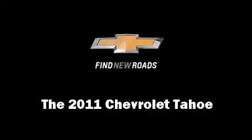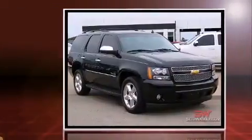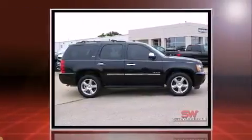Take command of the road in the 2011 Chevrolet Tahoe with less than 40,000 miles on the odometer. This four-door sport utility vehicle prioritizes comfort, safety, and convenience. It features an automatic transmission, rear-wheel drive, and a powerful eight-cylinder engine.